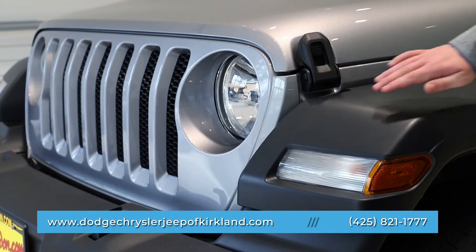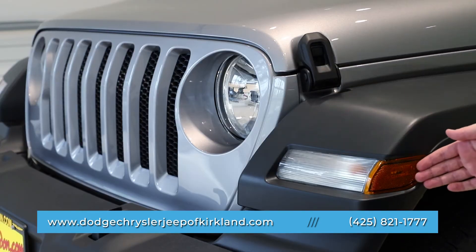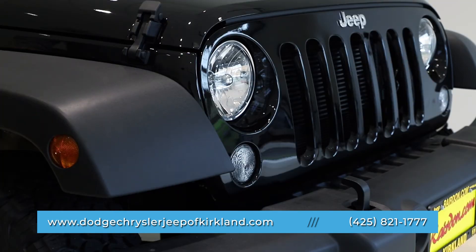Fender flares on the JL now incorporate running lights and turn signals in the design. Fender flares on the JK place these components below the grille.